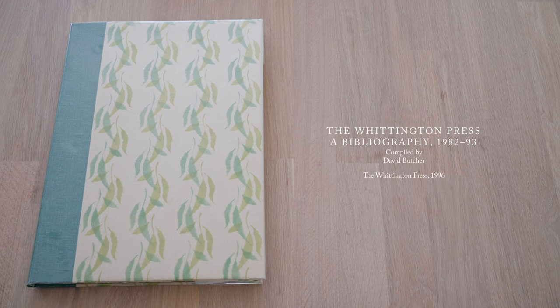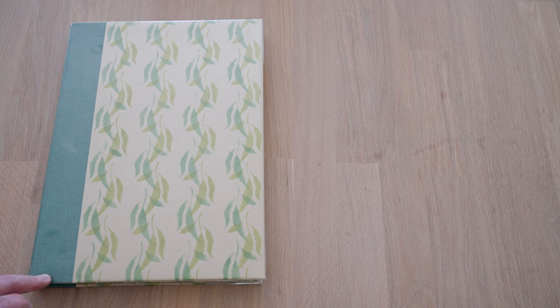For now, that's the Whittington Press Bibliography 1982-93. I hope you enjoyed the video. Consider subscribing if you'd like to see more reviews of fine books.